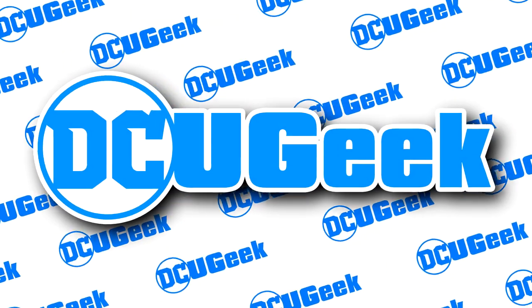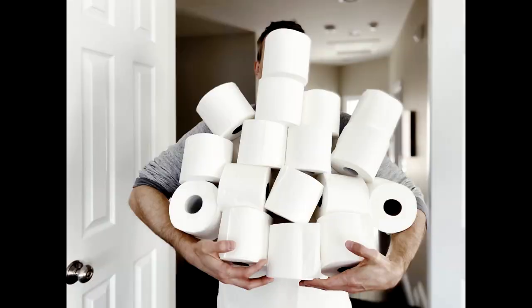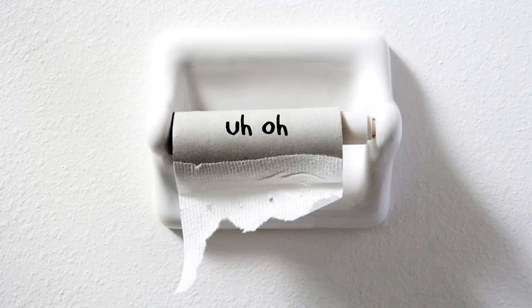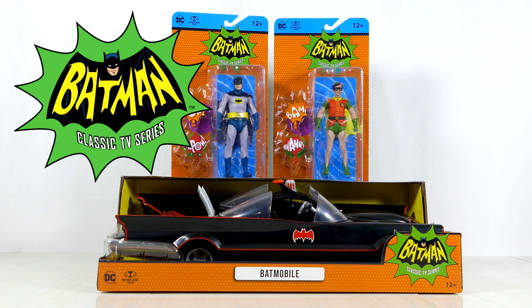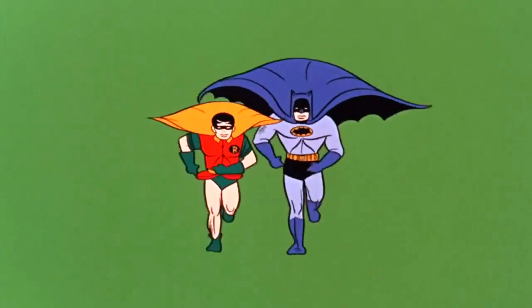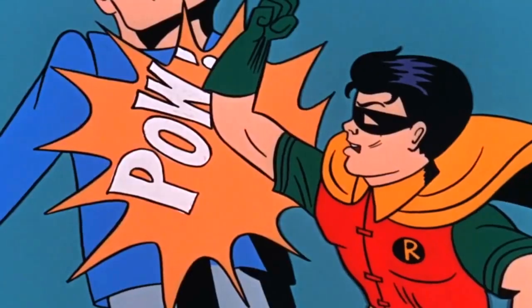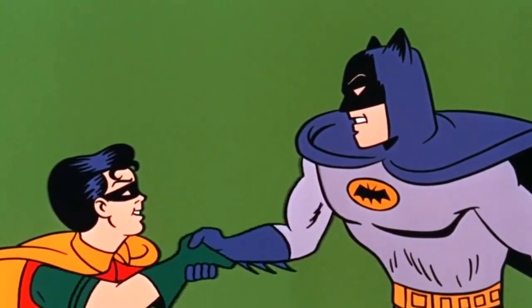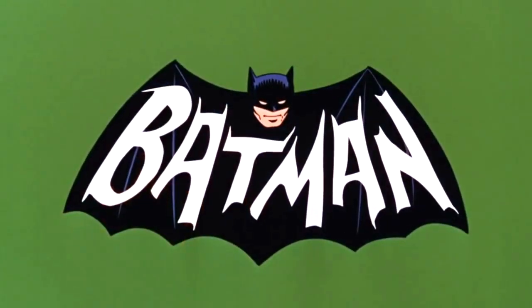How's it going, super friends? Welcome back to the channel. As luck would have it, when I went to Walmart just this morning to grab a package of toilet paper, I happened to find the Batman classic TV series Batman, Robin, and Batmobile. Talk about a lucky find — I wasn't even going there on the action figure hunt. Every time I go to Walmart I have to take a trip down the figure aisle just in case, but this time it was like finding gold. Adam West and Burt Ward shaped bat gold.